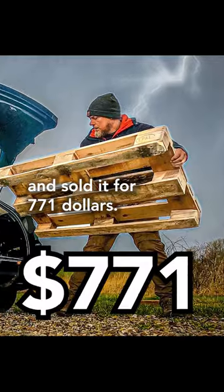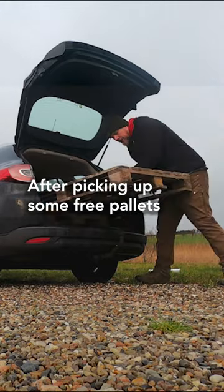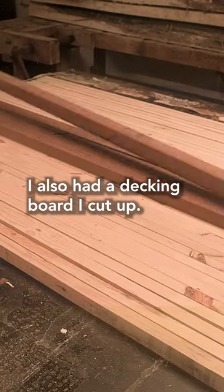I made a table from pallets and sold it for $771. After picking up some free pallets, I took them apart and cut the top boards into strips. I also had a decking board I cut up.